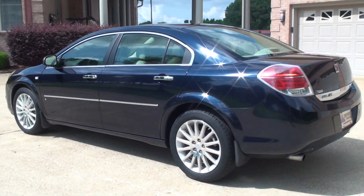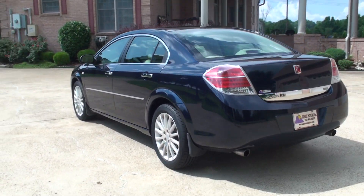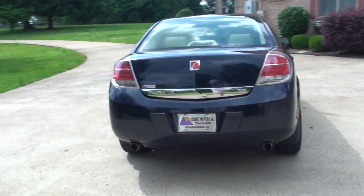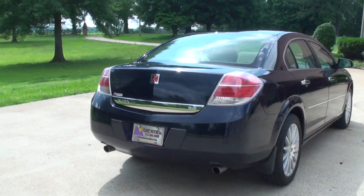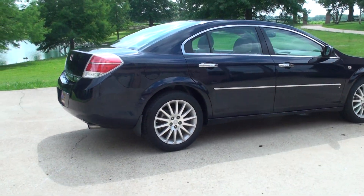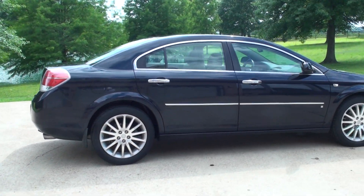It's got a pretty blue metallic paint. It's got dual exhaust and the 3.6 V6. It's got some nice 18-inch aluminum wheels with a brand new set of tires.